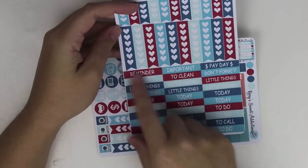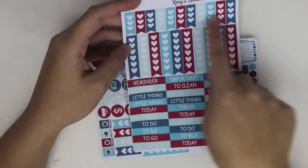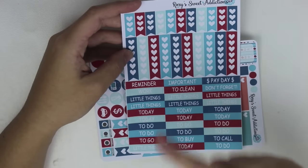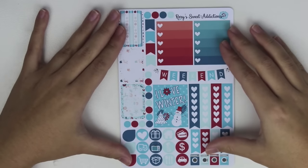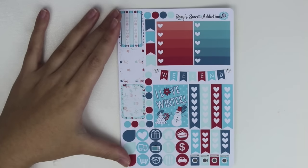And then again this sheet is set up a little different — some heart checklists, half hearts, which I like. I haven't ever used these little half heart checklists. This actually would be a great kit for July because it looks very red, white, and blue. Some headers and then the functional sheet that has the weekend banner, a little full box, and icons.